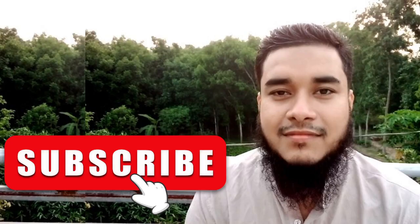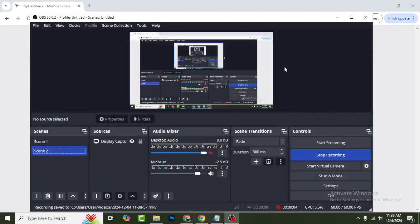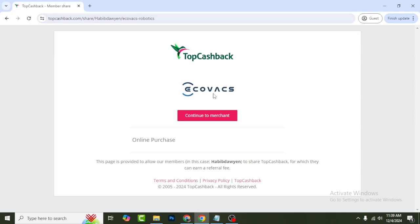Welcome to my video. In today's video I'm going to show you two different ways that will help you save money if you want to buy any product from the Ecovacs website. I will show you some special coupon, cashback, and discount.